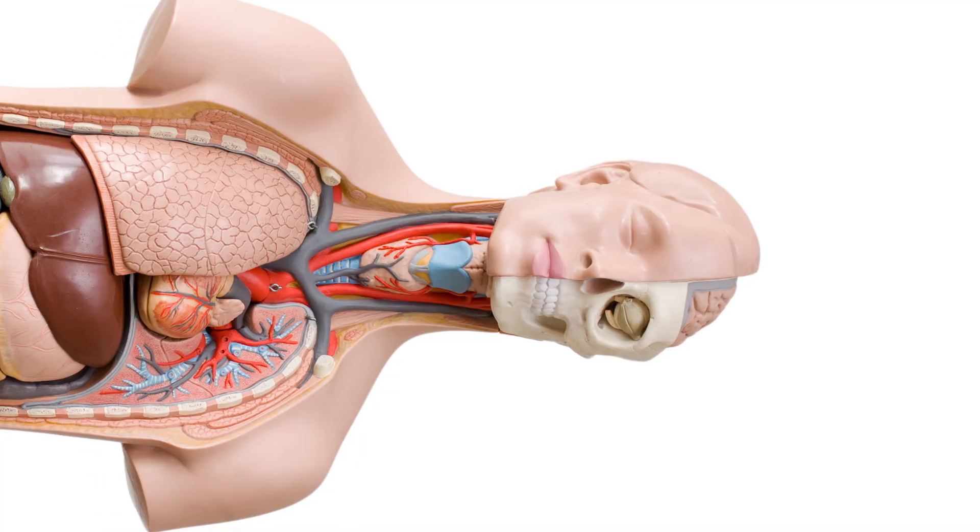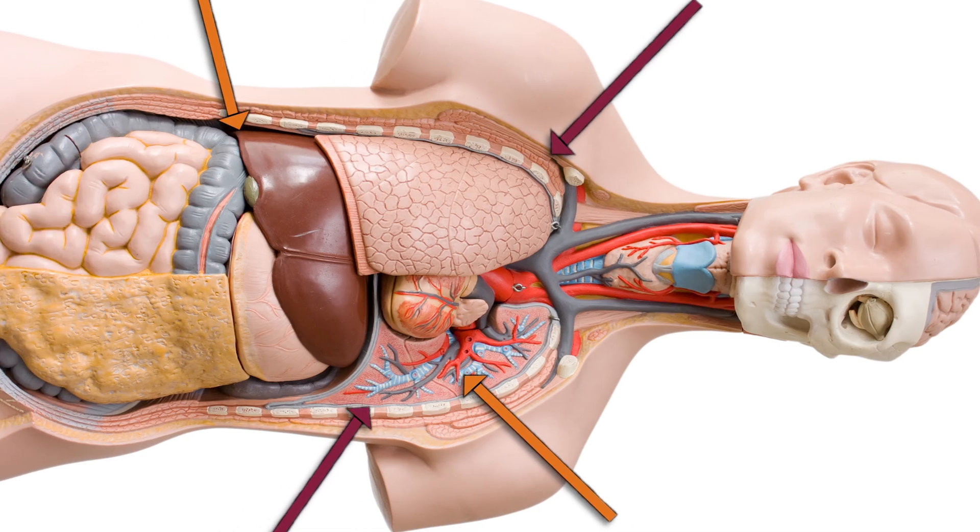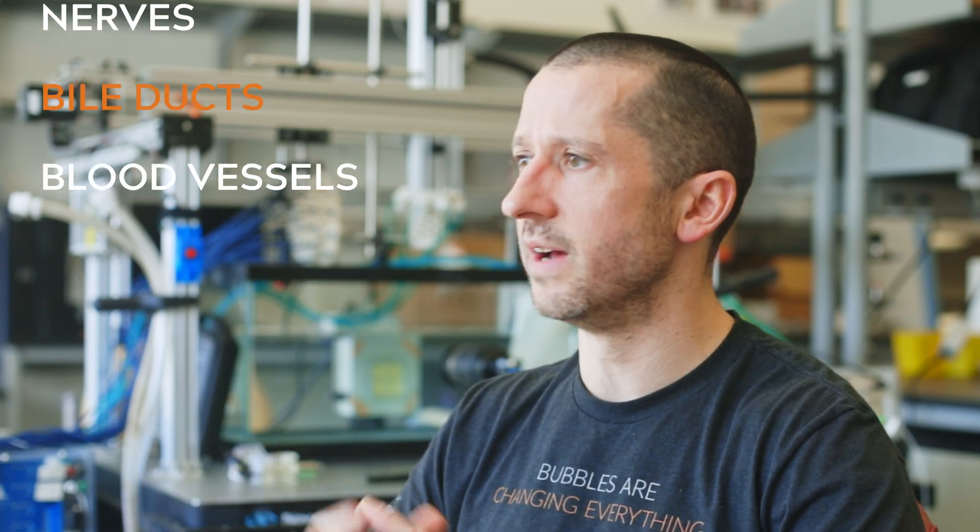The major benefits of histotripsy are that it's completely non-invasive, and because it's non-thermal we're able to treat with very high precision while preserving critical structures — things that you wouldn't want to kill along with a tumor, such as healthy tissue within the organ, nerves, bile ducts, and blood vessels.